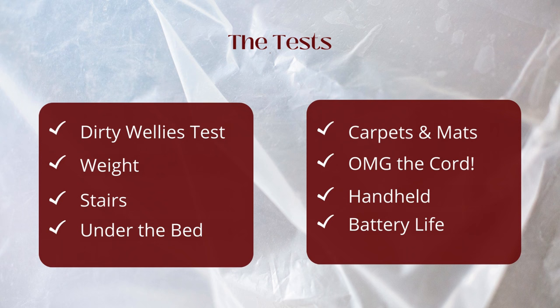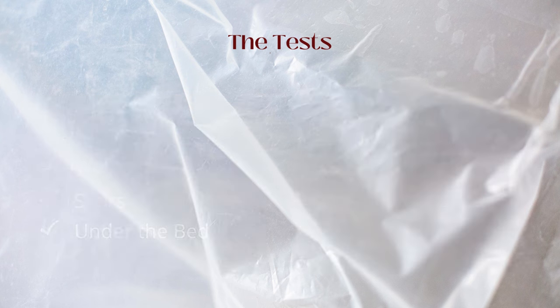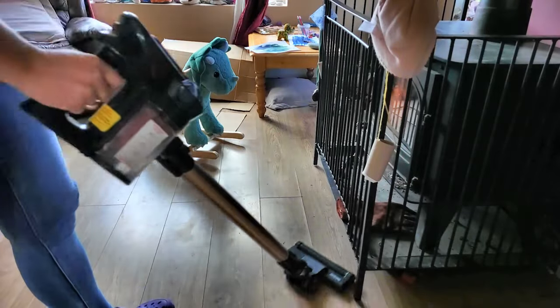I'm going to compare the two vacuum cleaners based on their performance in certain areas. To give you a little bit of context, my home is mostly laminate flooring with a few mats and carpets throughout. I don't have any dogs inside, so I don't have a problem with dog hairs. However, I do have small children and a wood burning stove.